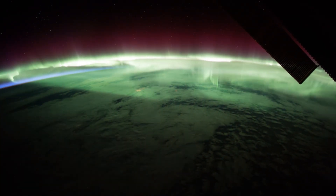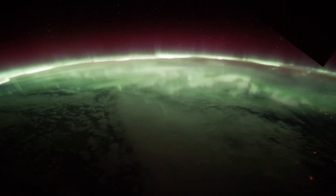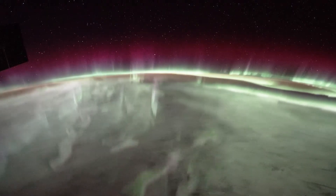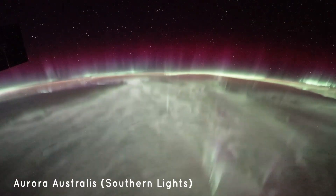The name of an aurora changes depending on its location. If you're in the northern hemisphere, it is called aurora borealis, or northern lights. And if you're in the southern hemisphere, then it is called aurora australis, or southern lights.